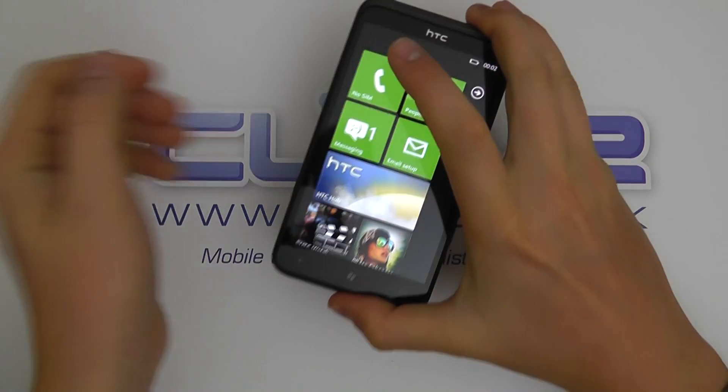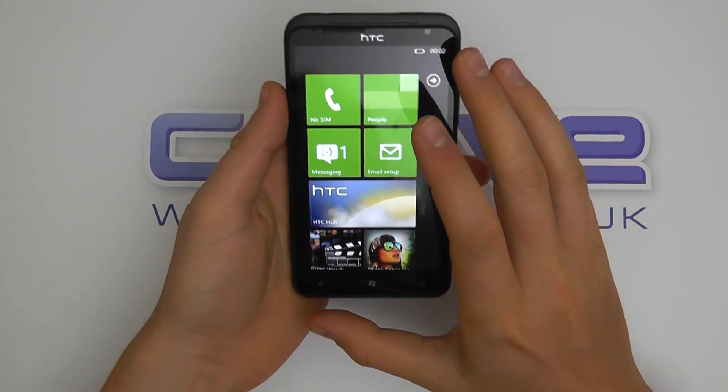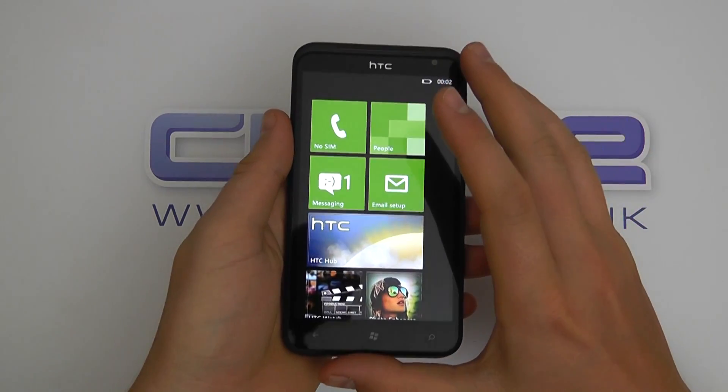Hello, here we are with a very quick tour of the HTC Titan, the first Windows 7.5 Mango device from HTC.